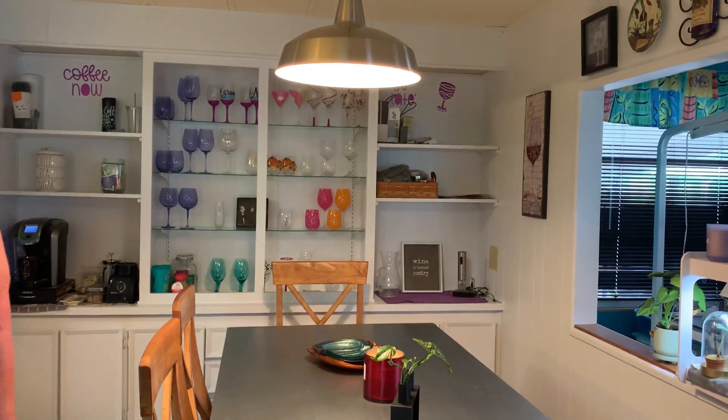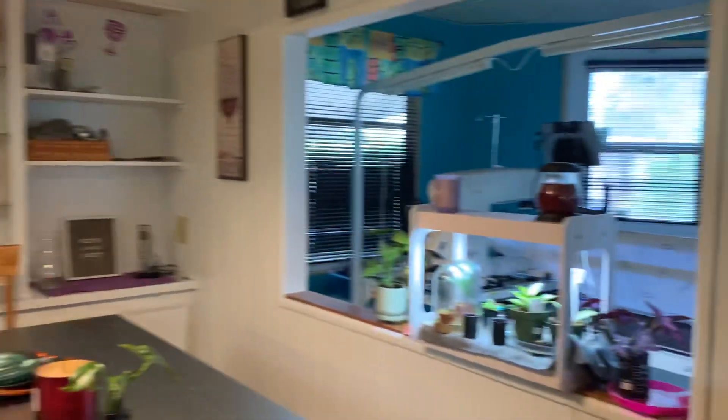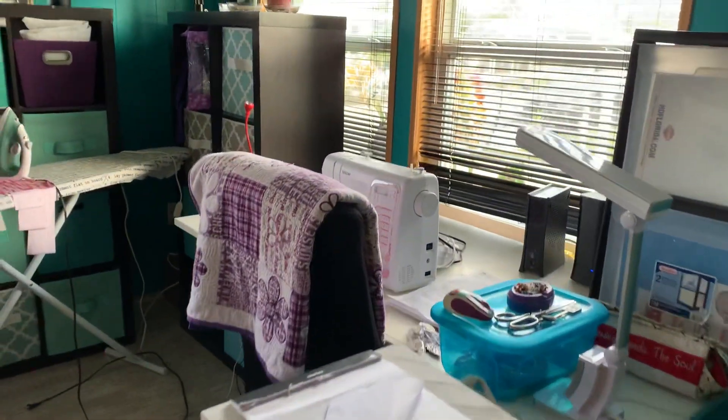The floors in this house have all been redone. They're nice and solid. We have a nice lanai on this house — it's used as a craft room here.